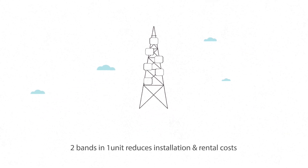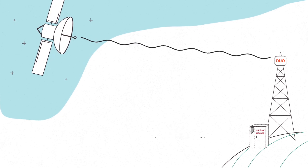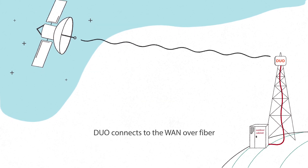Jet Duo reduces installation costs, tower space, and rental expenses. Jet Duo also provides a built-in GPS receiver for TDD synchronization and connects to the WAN over fiber or an electrical Giga Ethernet interface. Duo is also operable with all Radwin subscriber units.